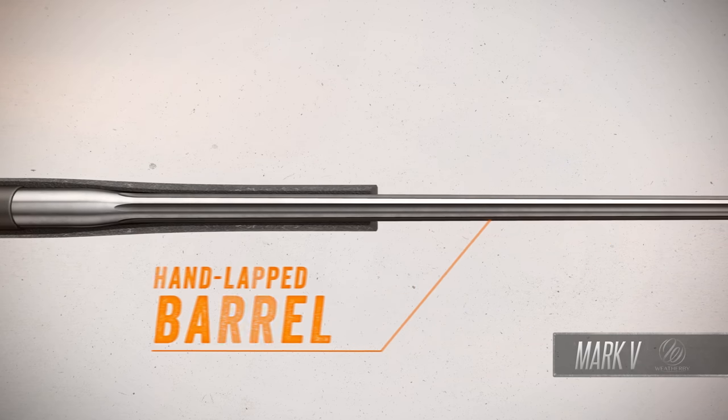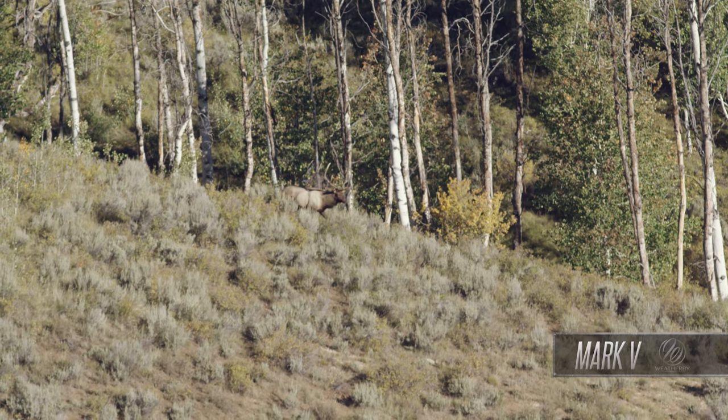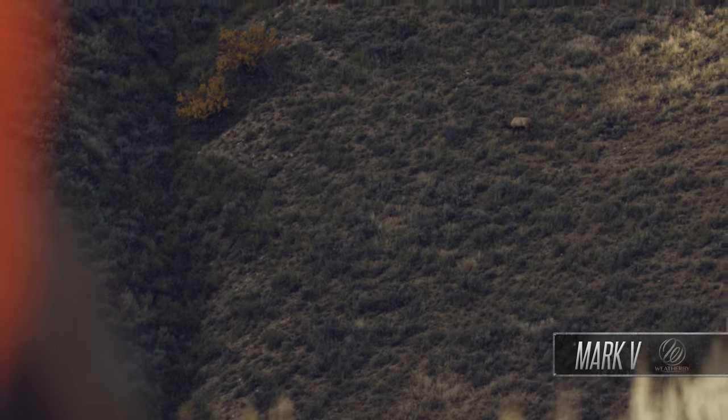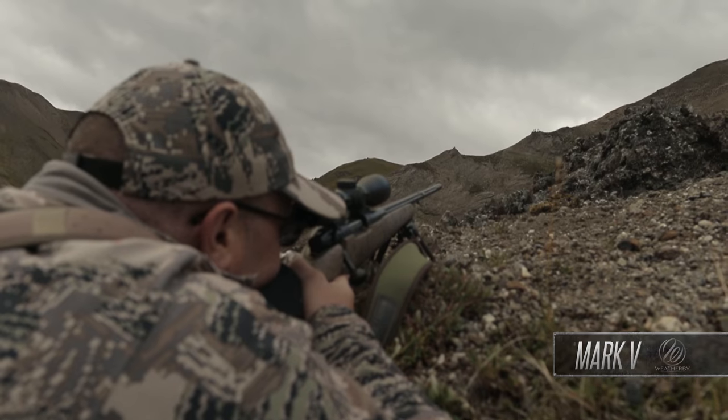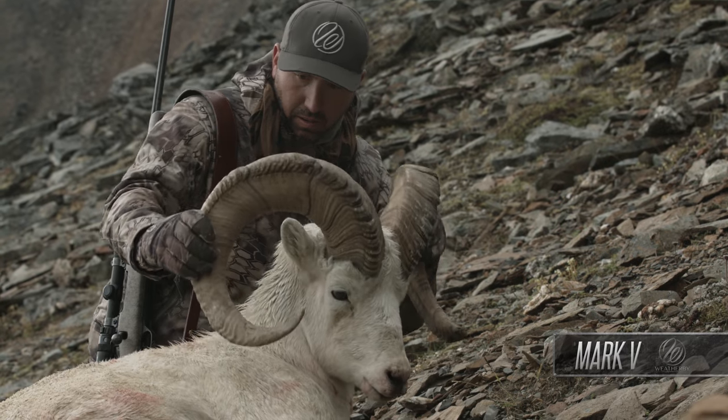The barrel on a Mark V is hand-lapped, an accuracy-enhancing feature usually found only on custom rifles. This ensures dimensional bore uniformity, removes imperfections, reduces fouling, and improves accuracy.